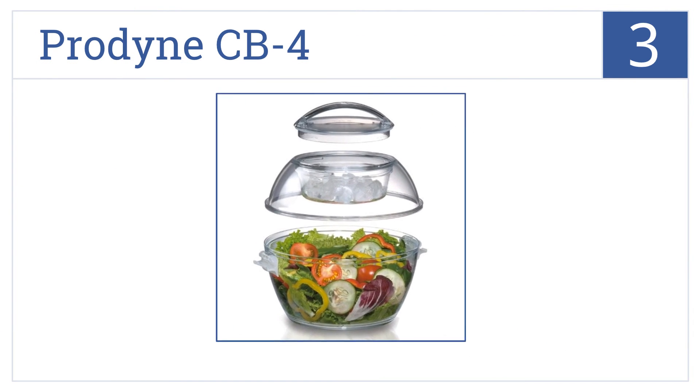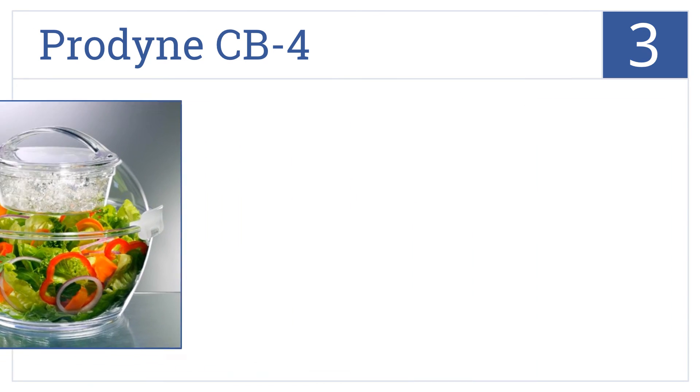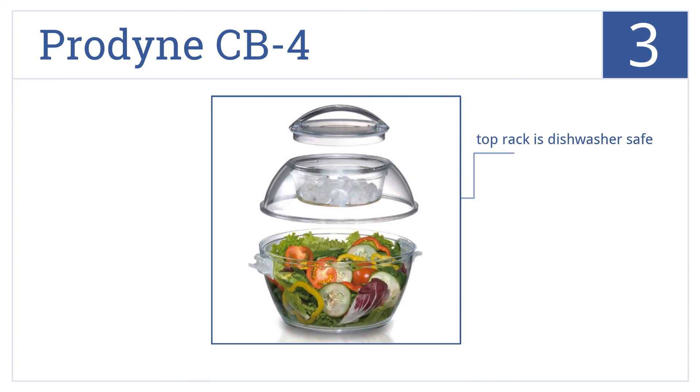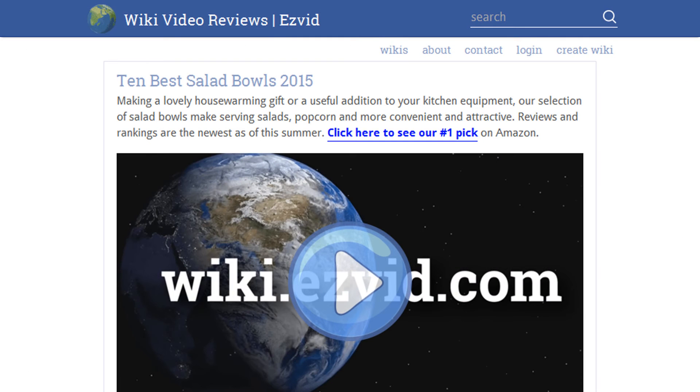Nearing the top of our list at number three, the Prodyne CB4 is the perfect potluck party companion with an ice chamber above that allows cold air to descend, keeping food chilled and fresh for hours. It comes with a large-capacity five-and-a-half quart bowl and a clip-on dome lid with a carry handle. The top rack is dishwasher safe.